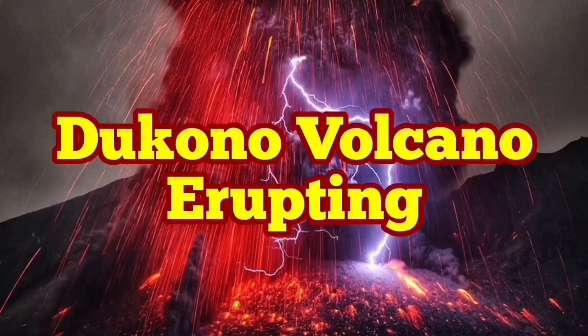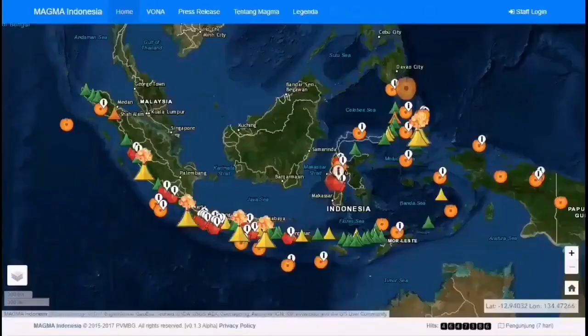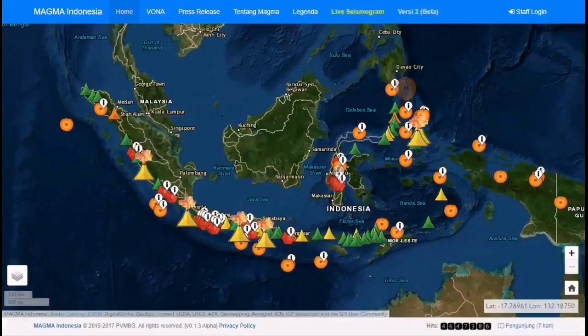The Dokkanu volcano is erupting in Indonesia. It is located on the Almahara island in the eastern parts of Indonesia. It has a broad profile with multiple complex craters on top of each other. As you can see, in the Indonesian islands this is one of the most active ones.